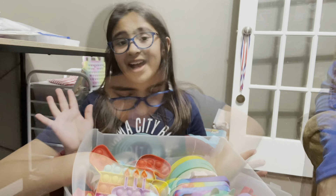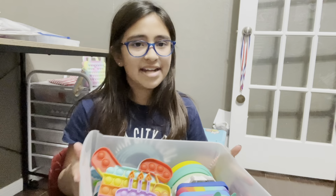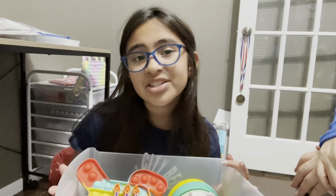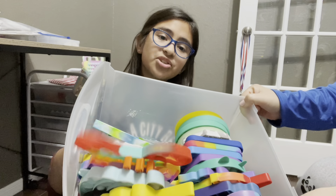Okay guys, we are all done counting, and if you guessed closest to 32, you are correct — I have 32 puppets in this drawer.